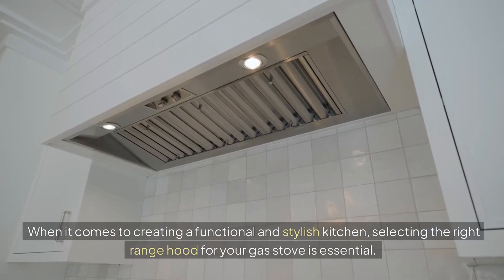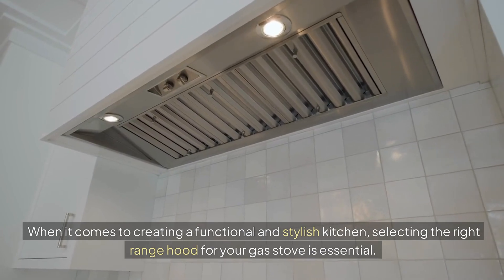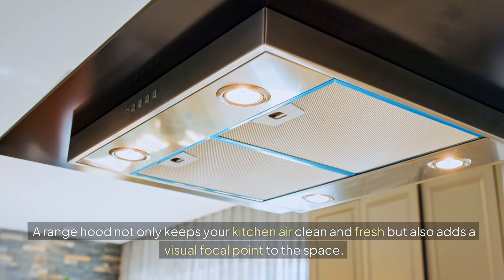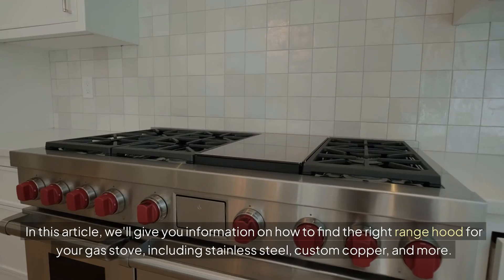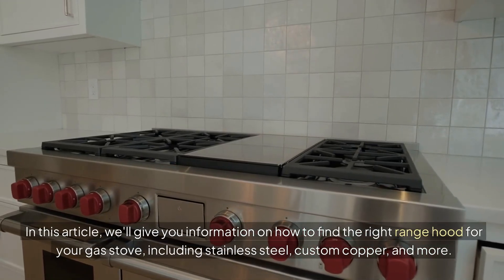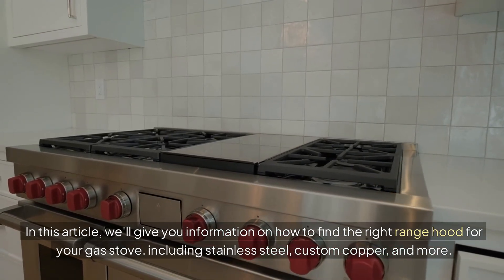When it comes to creating a functional and stylish kitchen, selecting the right range hood for your gas stove is essential. A range hood not only keeps your kitchen air clean and fresh, but also adds a visual focal point to the space. In this article, we'll give you information on how to find the right range hood for your gas stove, including stainless steel, custom copper, and more.